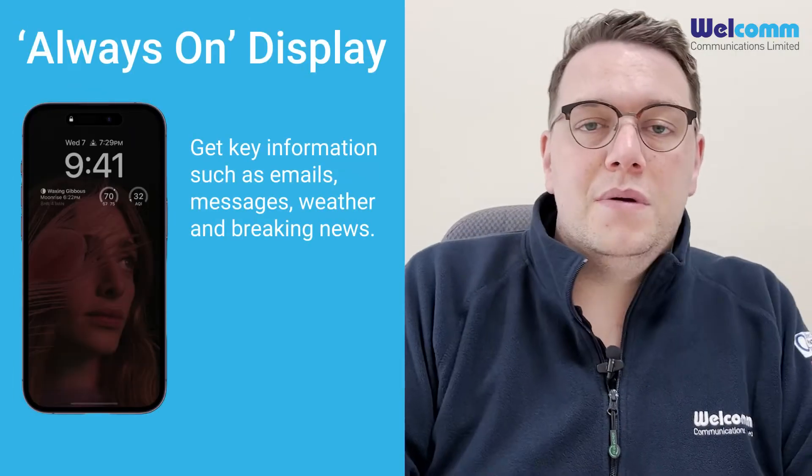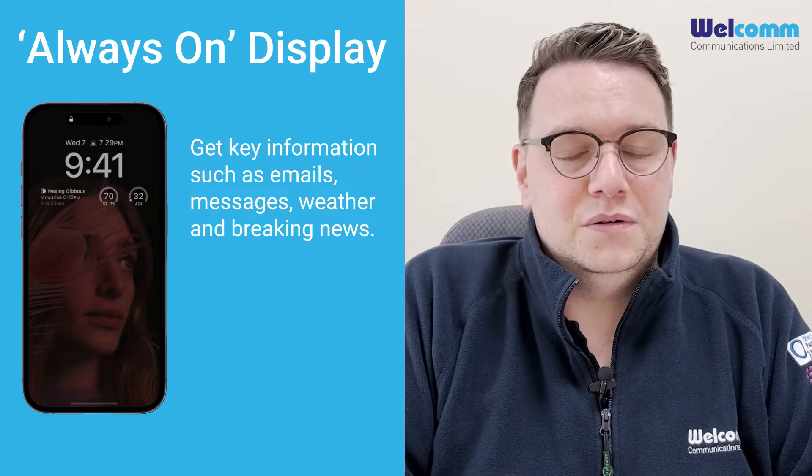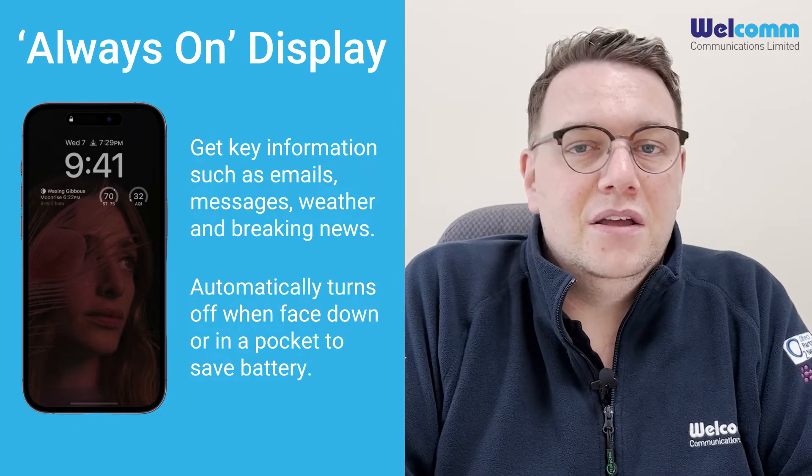Another feature new to the 14 Pro range is Always On Display. Your lock screen on iOS 16 will be displayed as an always-on display in the background. If you need to check your notifications, see any messages coming in, or just check the weather, it will give you all that information.